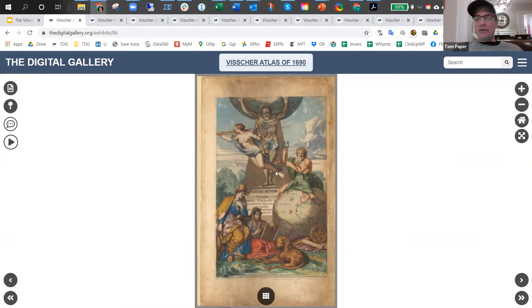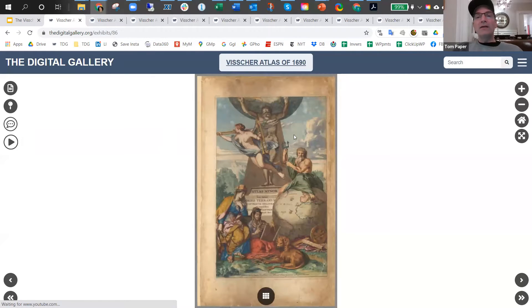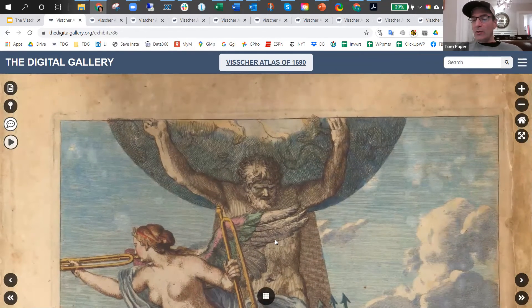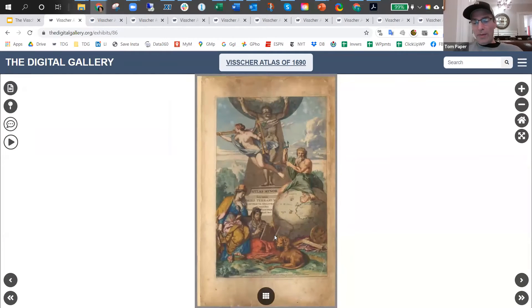Welcome again to the Visscher Atlas of 1690. Some of my other favorite parts of this exhibit are the frontispiece — this is number 13 of 141 — with Atlas holding up the sky, which is historically the correct way of showing it, as opposed to Atlas holding up the earth. And the polar map,